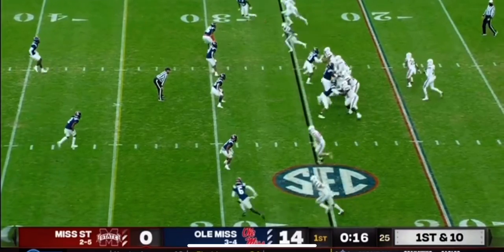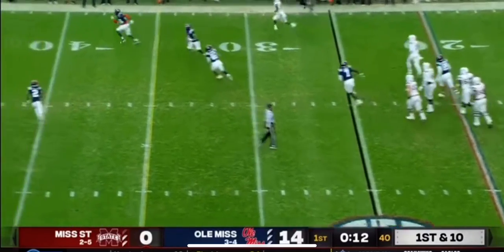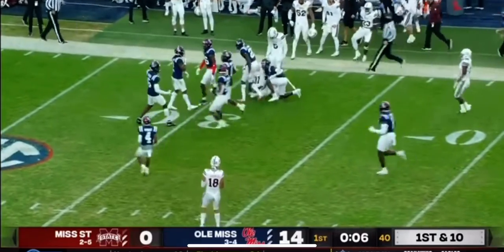I think we've seen a little bit of both, but I will say they are simplifying reads to help him play faster. Looking at his running back — instead throws downfield wide open. That's Malik Sanders, and Sanders has a huge gain for Mississippi State.